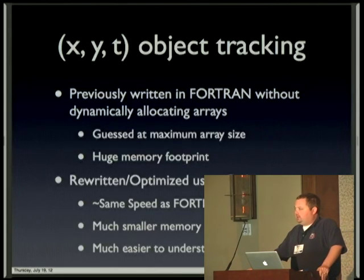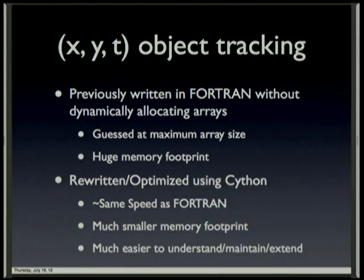I rewrote a lot of the code this time in Python under the guise of 'I'm sorry, we don't have time to rebuild all this.' So for just an example of how Python was used...